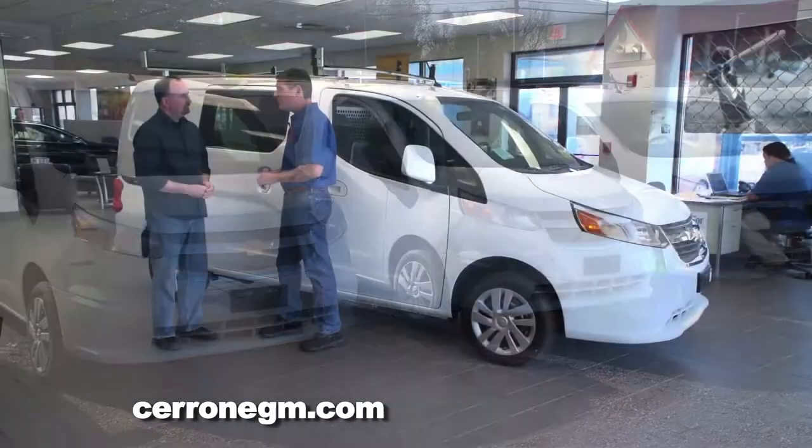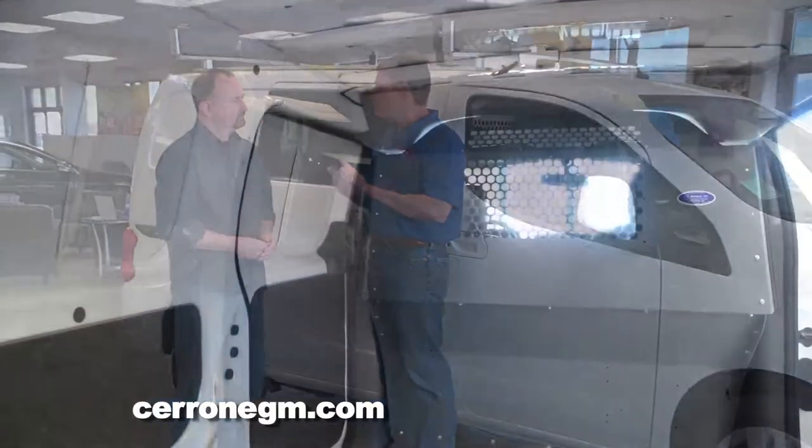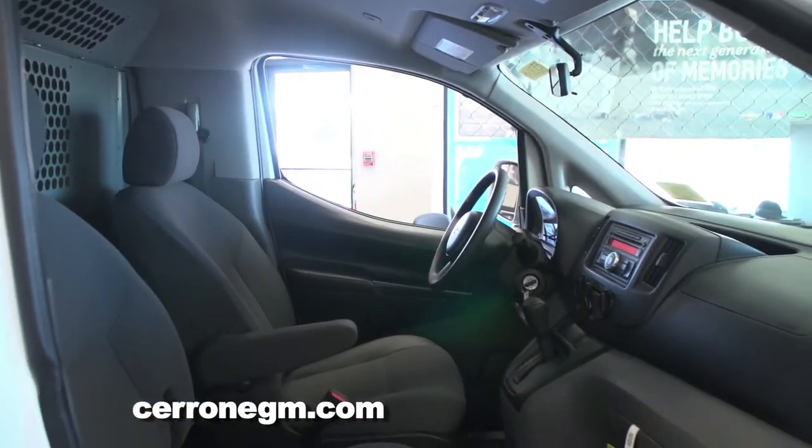Now they've got the City Express that they can mix in there. You think about the contractors, plumbers, electricians, and maybe delivery people — guys who are in and out, in and out all day long.